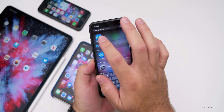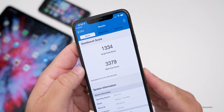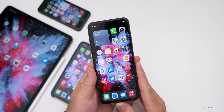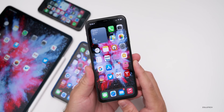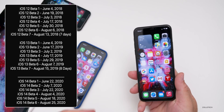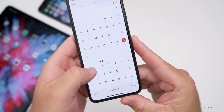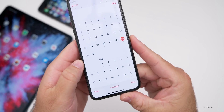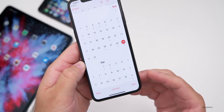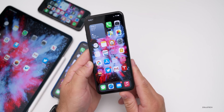Looking at Geekbench 5 history, on the day beta 6 came out I got 1,334 for single-core and 3,379 for multi-core, which is pretty solid. Based on what Apple has done in the past with late-stage betas, I'd expect a new beta every week around Tuesday or Wednesday — possibly as soon as September 1st, then the 8th or 9th. Hopefully we'll also get news about the iPhone 12 keynote around that time.